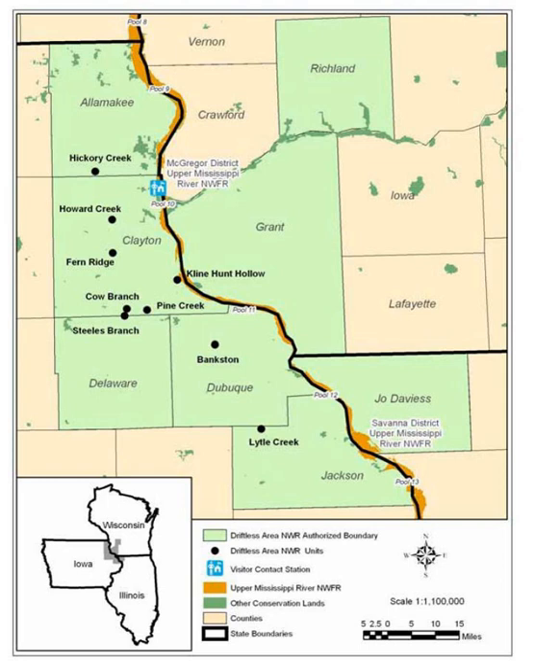States, counties, and private organizations like the Nature Conservancy also help protect algific talus slopes. Private landowners are perhaps the most significant stewards of remaining algific talus slopes. The Fish and Wildlife Service contacts landowners whose properties have these habitats and offers assistance in managing them. The refuge is managed from McGregor, Iowa, where tours can be arranged. Fishing and white-tailed deer hunting are permitted in a small number of units.